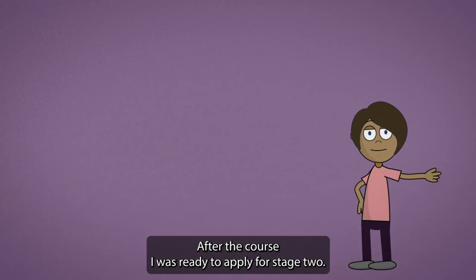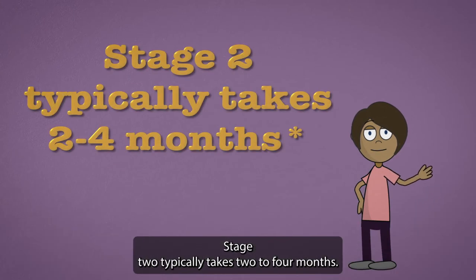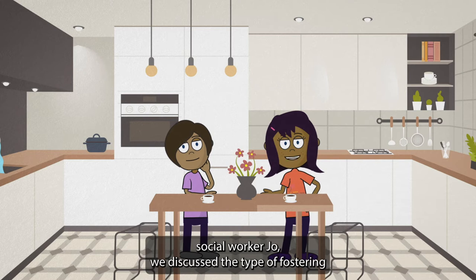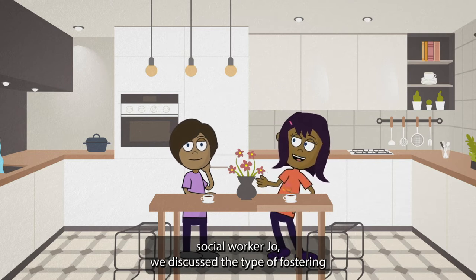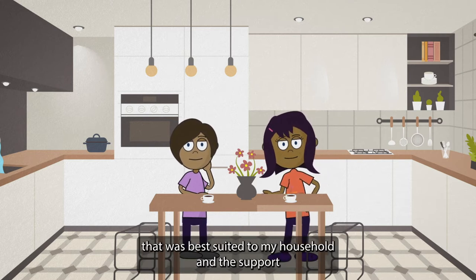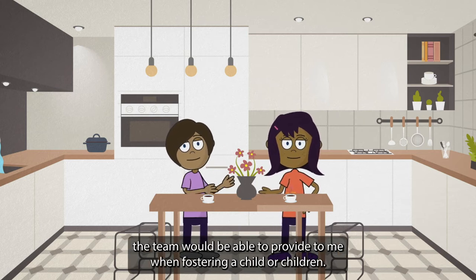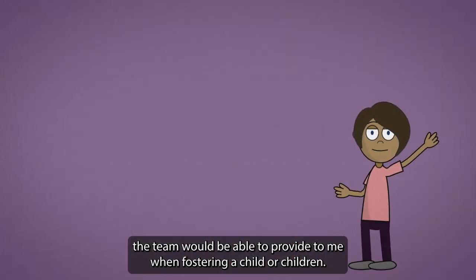After the course I was ready to apply for stage two, which typically takes two to four months. During stage two I had regular visits from my dedicated social worker Joe. We discussed the type of fostering that was best suited to my household and the support the team would be able to provide to me when fostering a child or children.